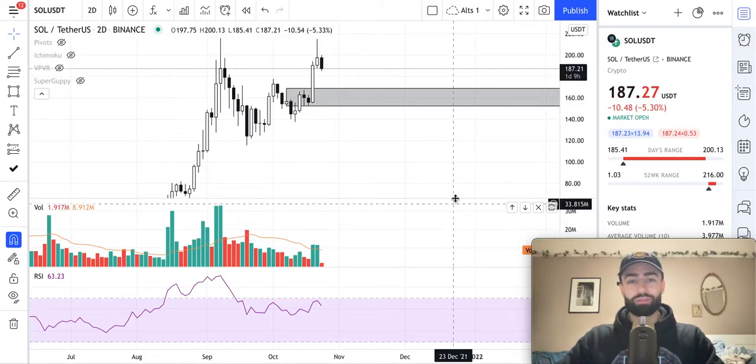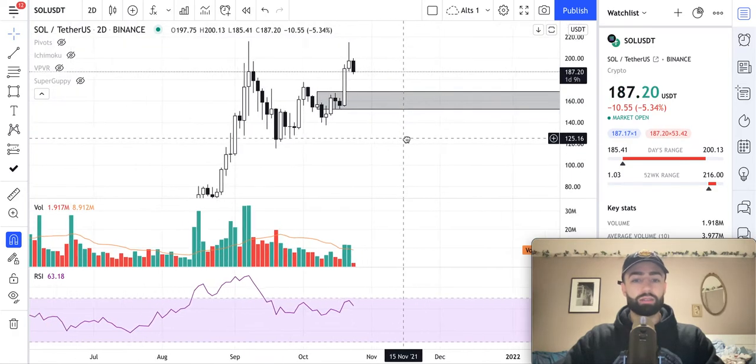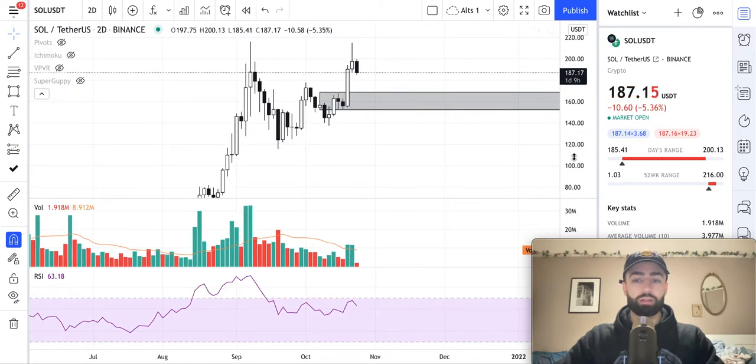Welcome to another Lutheria price prediction video. In these videos I break down where I think price might be moving next for different assets recommended to me in the comment section of these YouTube videos or on our Lutheria Telegram channel, which you can find a link for in the description below. In this video we're going to be breaking down Solana, so let's take a look at the chart on the two-day time frame.